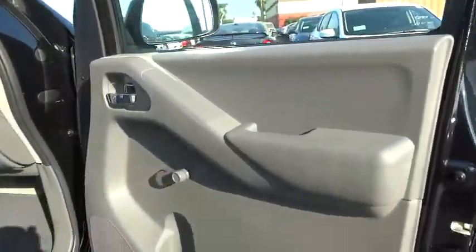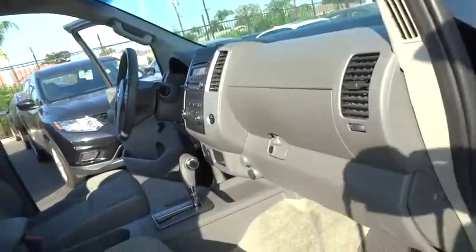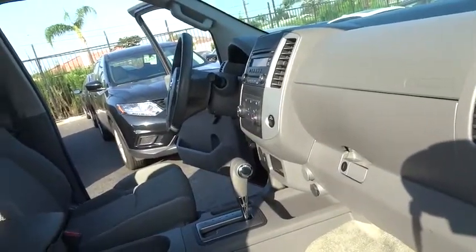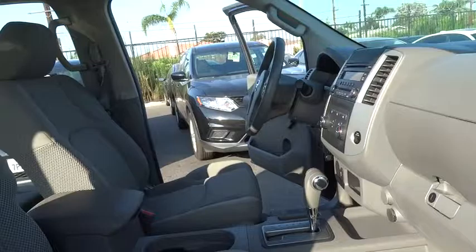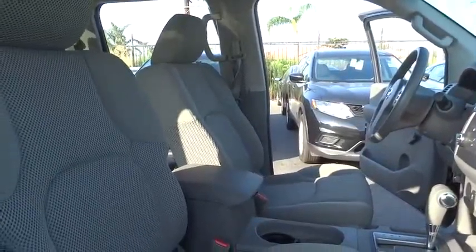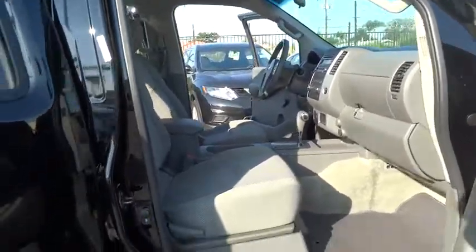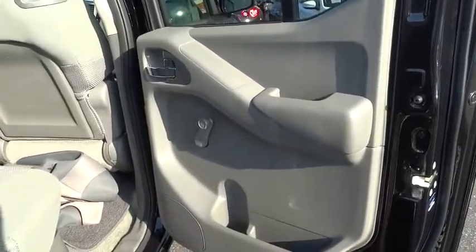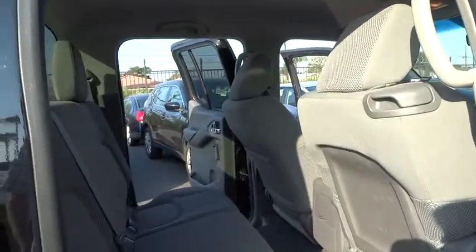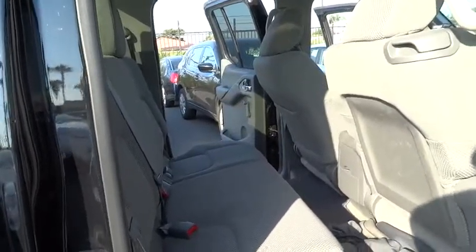Here are some of this vehicle's great options: stability control, steering wheel audio control, traction control, anti-lock braking system, Bluetooth, adjustable steering wheel, power steering, four-wheel disc brakes, cruise control, AM-FM stereo radio, rear defrost, CD player, bucket seat, passenger airbag, child safety locks, auxiliary audio input, rear head airbag, variable speed intermittent wipers.